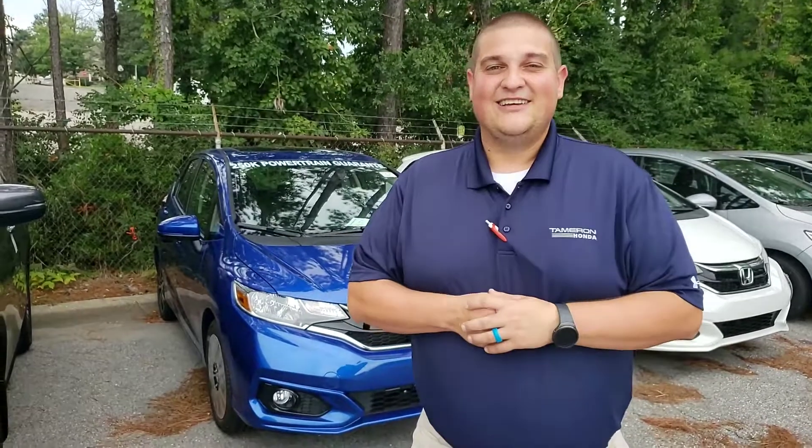I look forward to seeing you. Chad Harrelson, Tamron Honda in Hoover. And I can guarantee you this — when you get down here, you're going to love the way you're treated.